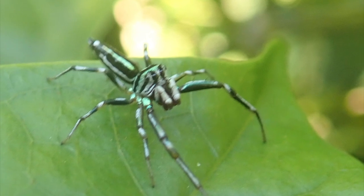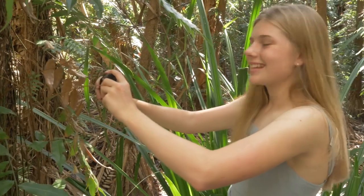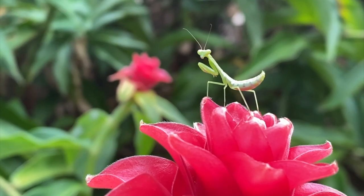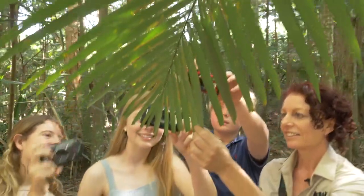Oh wow — shot of the day! We saw lots of bugs and natural wildlife. We also got to be in nature, which is my favourite thing, and also taking photos which is super fun.